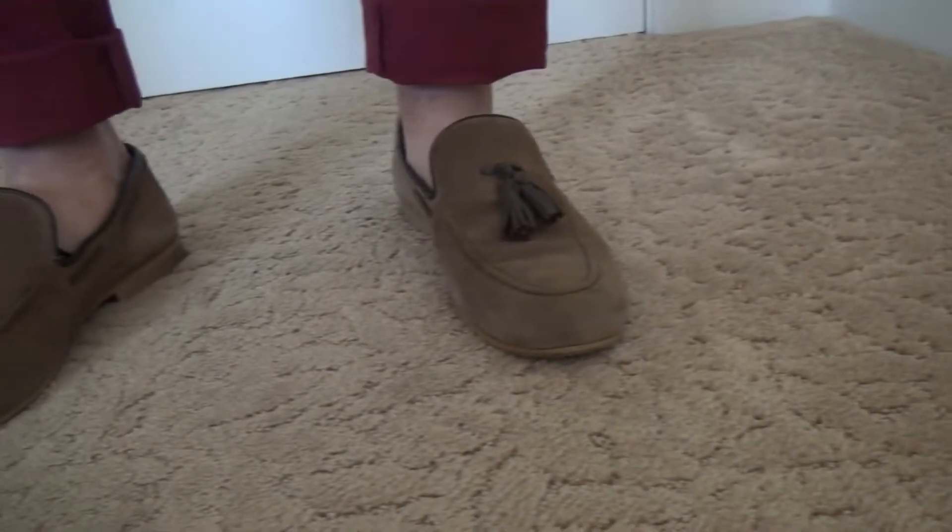Same fabric belt, same watch, just different shoes and a different shirt. That's all it takes to dress up this look just a little bit more.